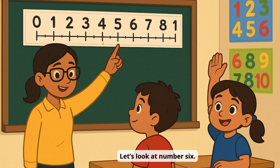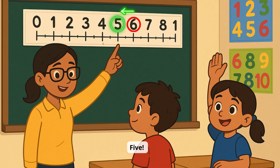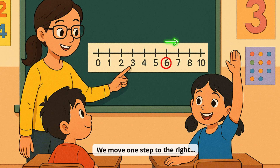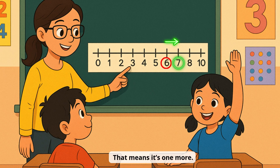Let's look at number 6. What number comes before 6 on the number line? Let's go left! 5! That's right — 5 comes before 6. It's just one less. Now let's see what comes after 6. We move one step to the right. It's 7. 7 comes after 6. That means it's one more.